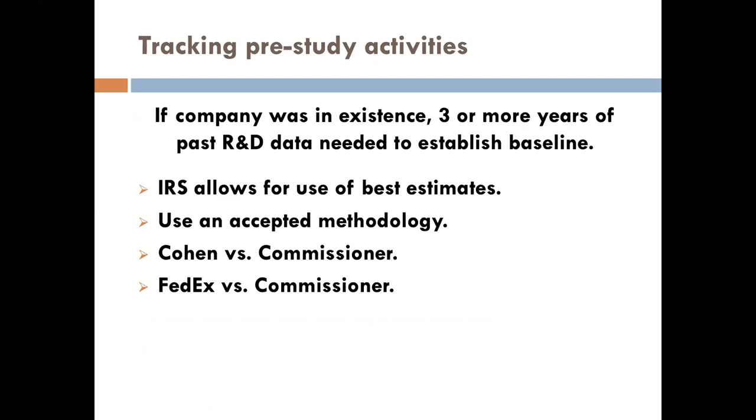The IRS allows for use of best estimates for past years. If your company is a startup there are different rules, but most manufacturers here are a number of years old. Typically you'll need at least three years of past R&D data — sometimes further. There are different ways to calculate the credits and it's always a cost-benefit analysis: do you take a smaller credit with a little less work, or do you take the largest possible credit? And is it defensible going back to past years? There are some really good tax court cases that CPAs in the audience may want to review.